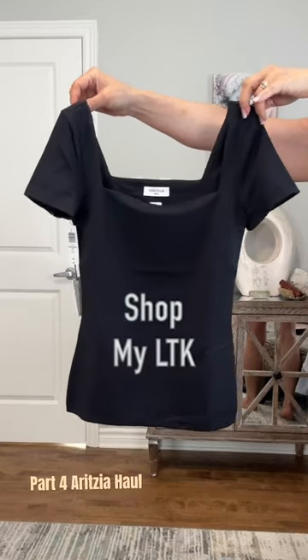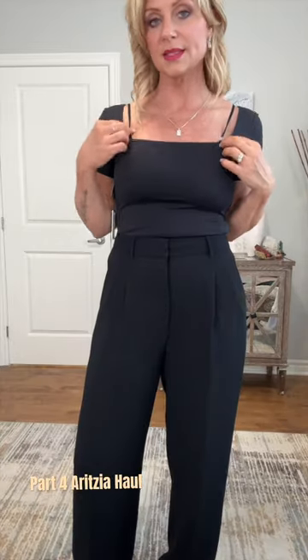This is a contour top from Aritzia. I got it in size medium. This bra doesn't work unless this is the look I'm going for. It feels good. It's nice and smooth, so if you want to wear a blazer over top, you're not going to be all bulky because it's all fitted.